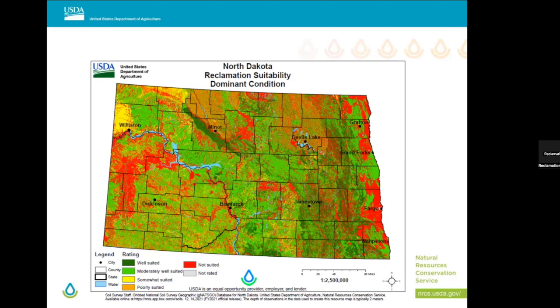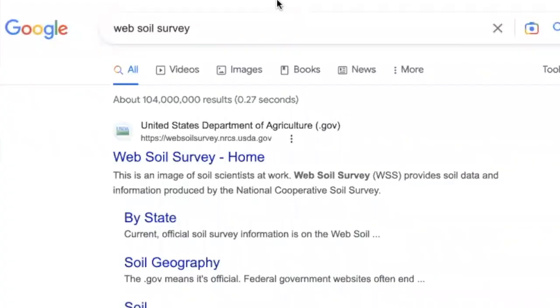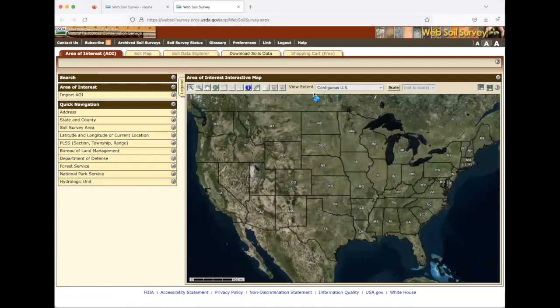Now let's jump into Web Soil Survey and show you how to use some of these tools. Find your favorite browser and type in Web Soil Survey. 99.9% of the time it's the top result — just make sure it says 'websoilsurvey.sc.egov.usda.gov' in the URL and give it a launch. One tip: close some windows behind you — it increases performance.